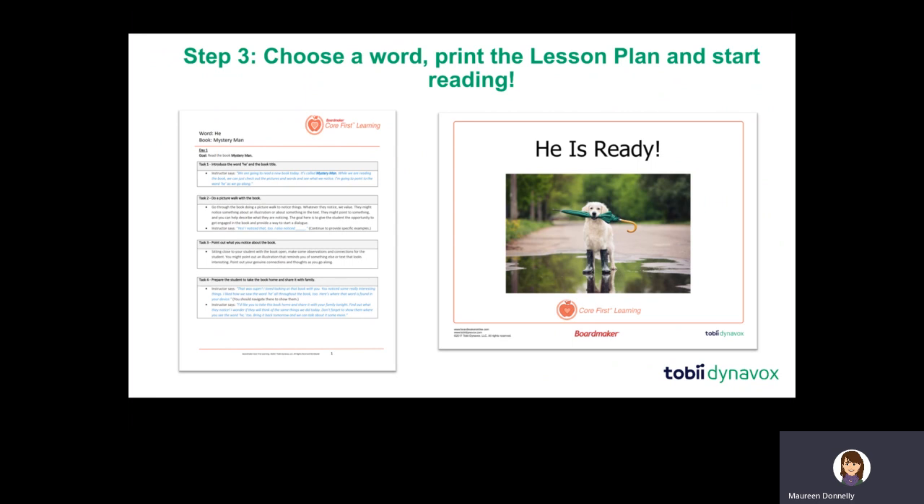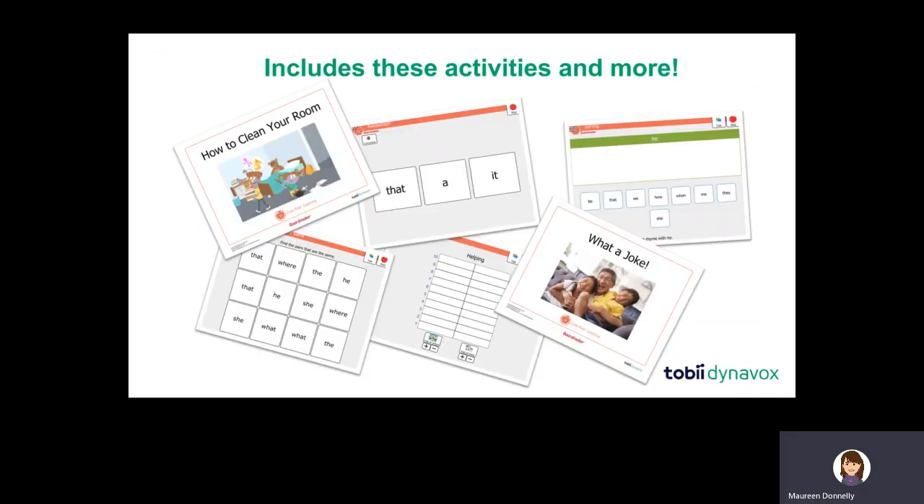In addition to providing predictable instruction, we're also very careful to provide lots of repetition with variety, because one of the things our kids struggle most with is generalizing what they learn across contexts. So we give the child multiple and varied ways to engage with each word — using it in communication, finding it during reading, playing games, taking a poll, doing a sorting activity or a matching activity. That repetition with variety is what makes learning stick.